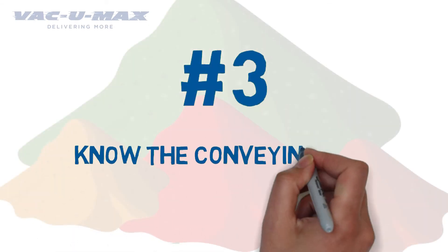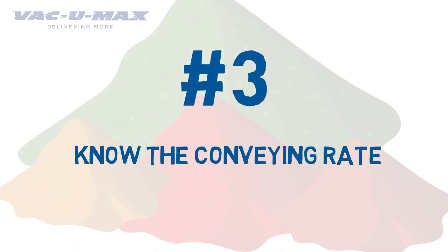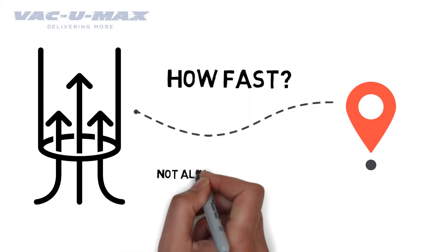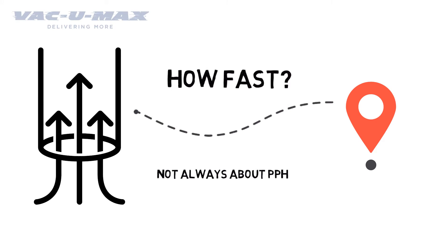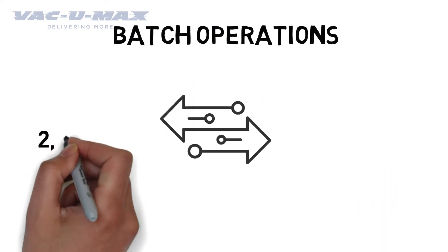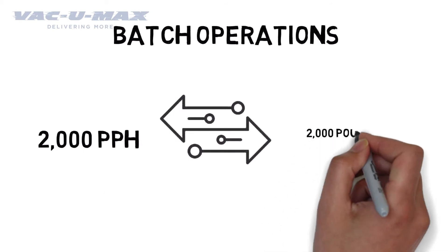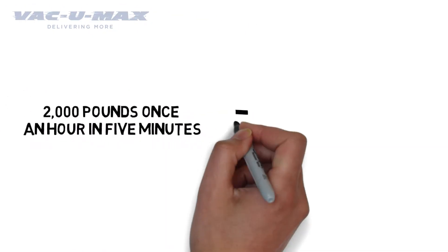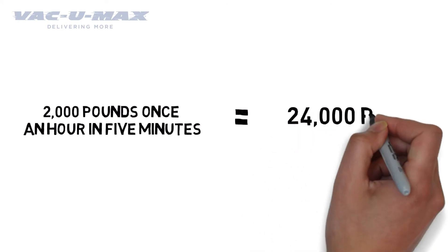Number 3: Know the conveying rate. How fast does your material need to get from the pickup point to its destination? It's not always about how many pounds per hour need to be conveyed. Take batch operations, for example. There's a difference between needing to convey 2,000 pounds per hour versus conveying 2,000 pounds once an hour in 5 minutes — this is actually the equivalent of 24,000 pounds per hour.